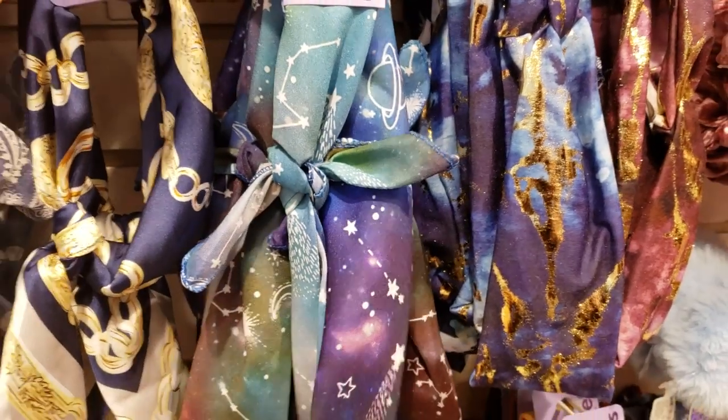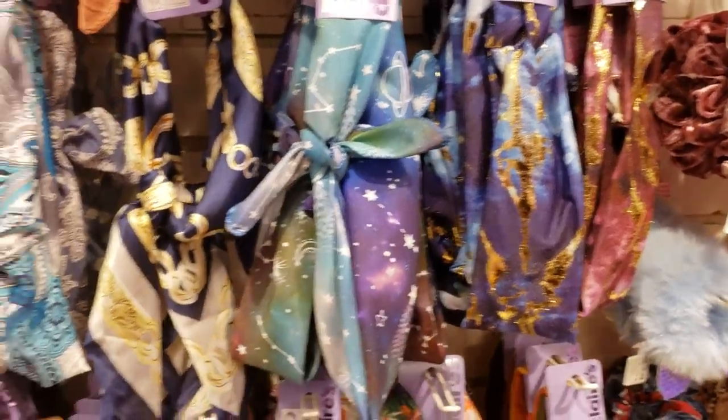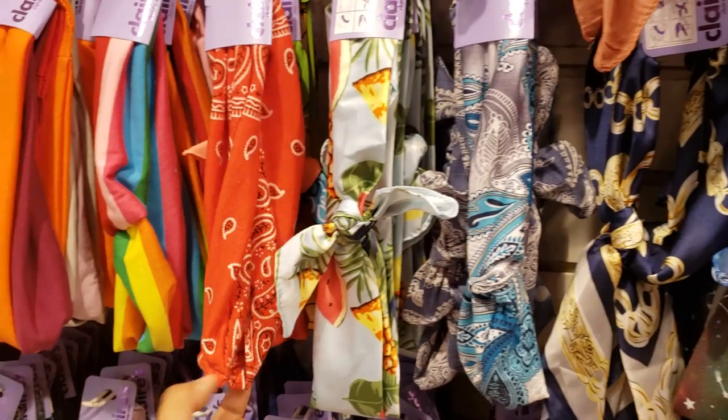The head wraps are going to be $5.99 — they've got a cute space one and multiple patterns.